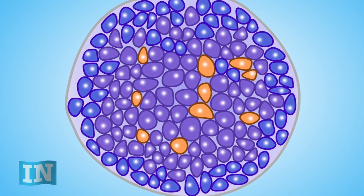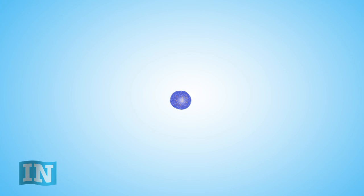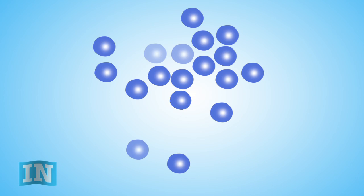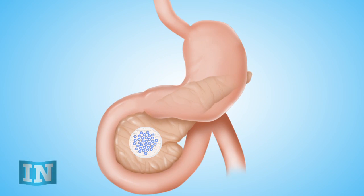New islets with healthy beta cells can be transplanted into people with type 1 diabetes, but to survive for years the new cells need protection. The Diabetes Research Institute is building a safe house for transplanted islets called the Biohub.